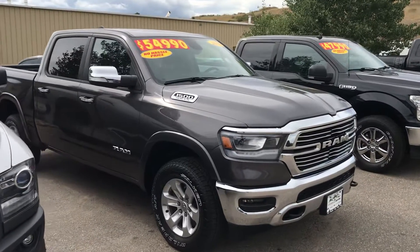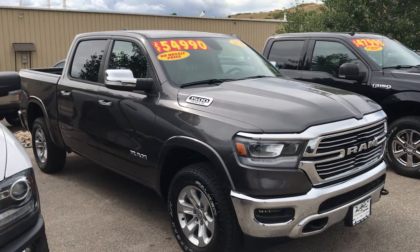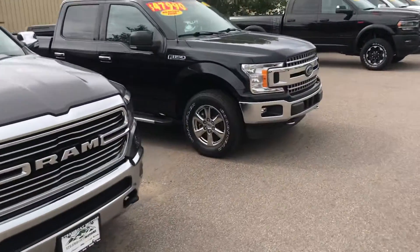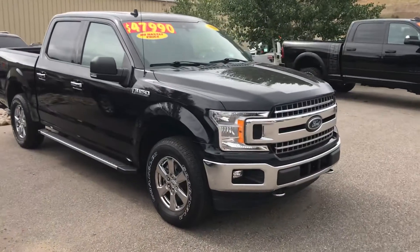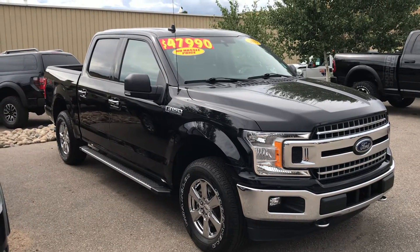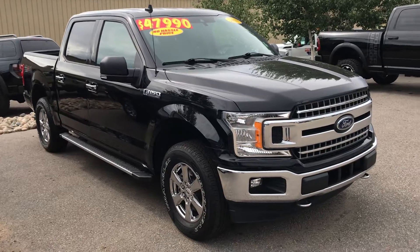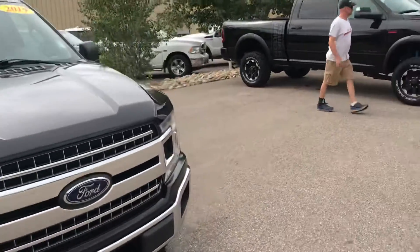2020 Ram 1500, Hemi 5.7 V8 — that's a Laramie, nicely equipped, lots of amenities as well. Here's a 2019 Ford F-150 — this is the XLT, it's black with gray interior, lots of extras. Give us a call on that one, very nicely suited out.